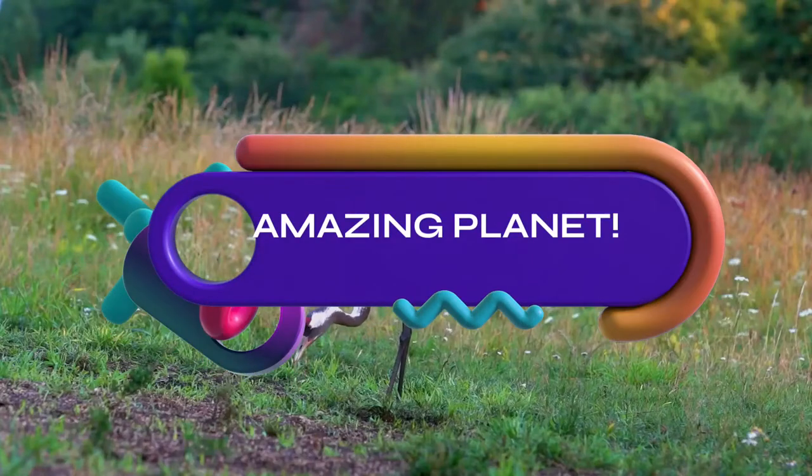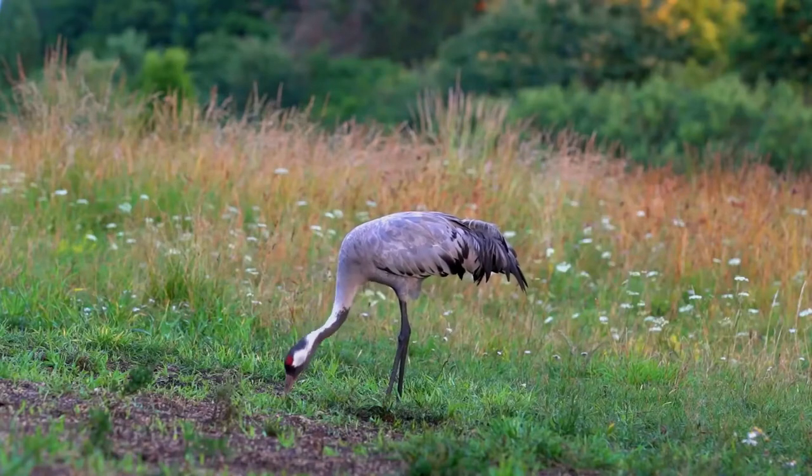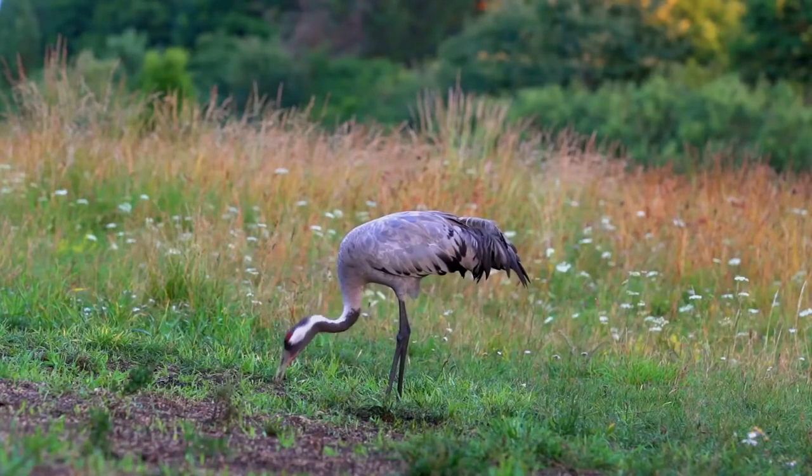Did you know that the peregrine falcon is the fastest bird, and it can reach a speed of around 400 km per hour? Astonishing, isn't it? Welcome, let's begin.